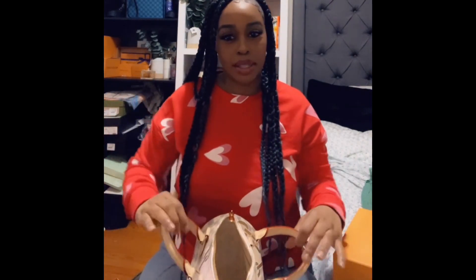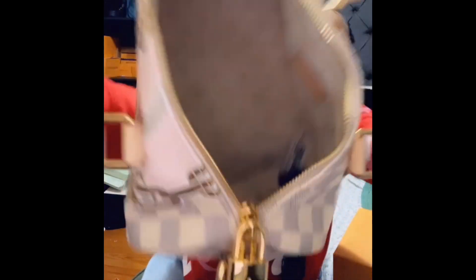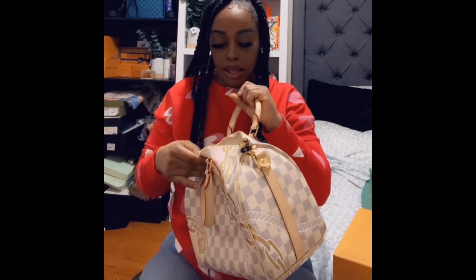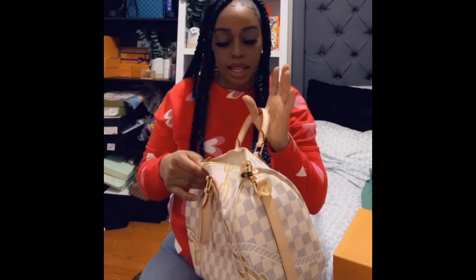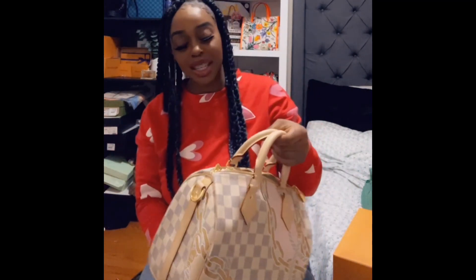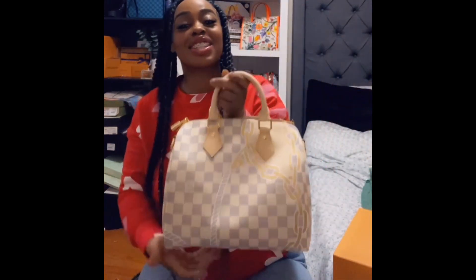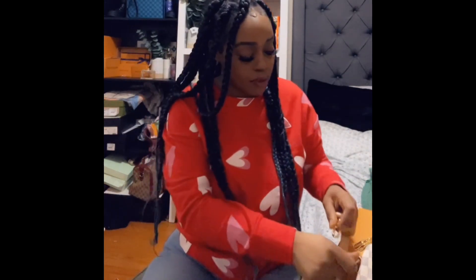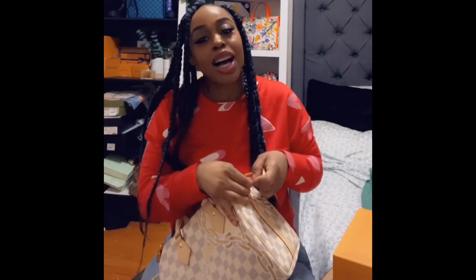She is a canvas piece and she has the floral Louis print on her. Here's how the inside looks — you can see it clearly. It's not microfiber or suede — the inside is just regular canvas. I am so happy to have her in my collection. She is so cute. I'm going to put her together and see how she looks on me and how far she comes down.